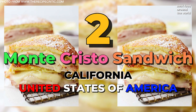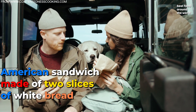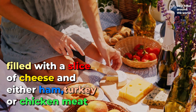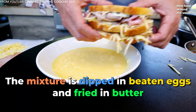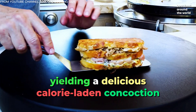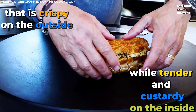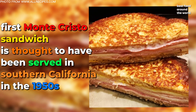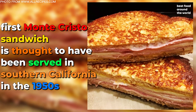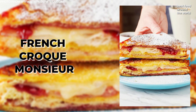Number 2: Monte Cristo Sandwich. The Monte Cristo sandwich is an American sandwich made of two slices of white bread filled with a slice of cheese and either ham, turkey, or chicken meat. The mixture is dipped in beaten eggs and fried in butter, yielding a delicious, calorie-laden concoction that is crispy on the outside while tender and custardy on the inside. The first Monte Cristo sandwich is thought to have been served in Southern California in the 1950s, but some argue that the sandwich is simply a variation on the classic French croque monsieur.